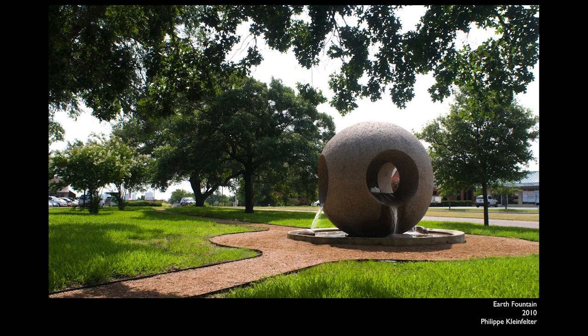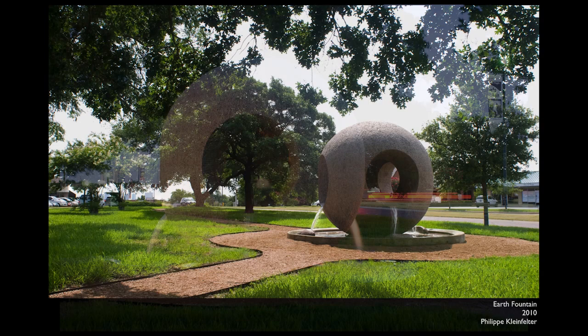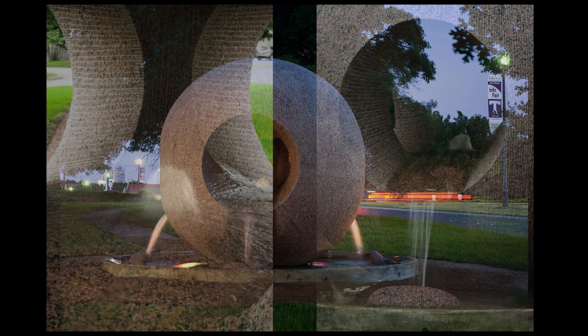Byers Green is a small triangular pocket park bounded by three streets. In it, the artist Philippe Kleinfelter created a work titled Earth Fountain. This piece works at multiple scales — it engages passing motorists, but it also rewards close viewing by pedestrians in the park.